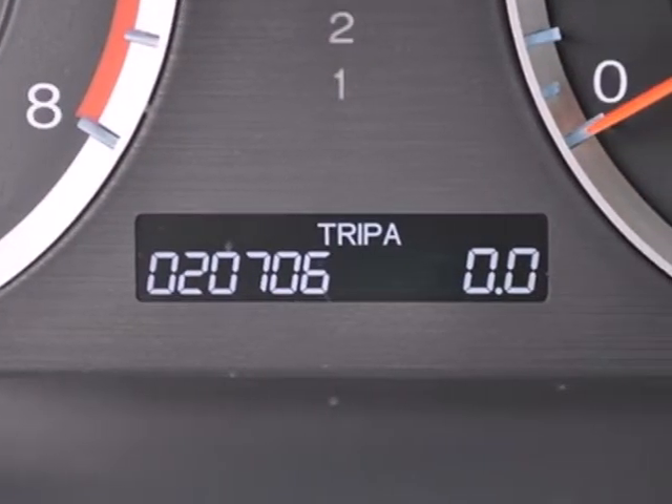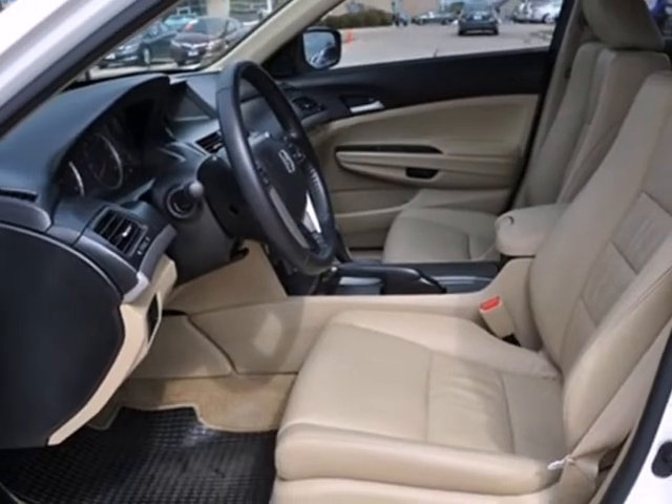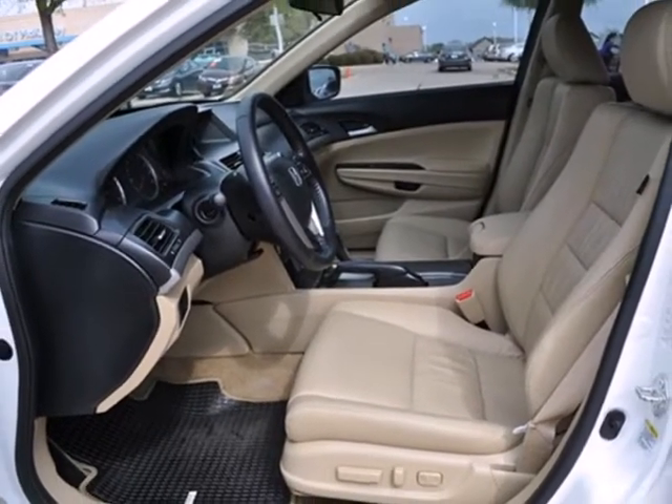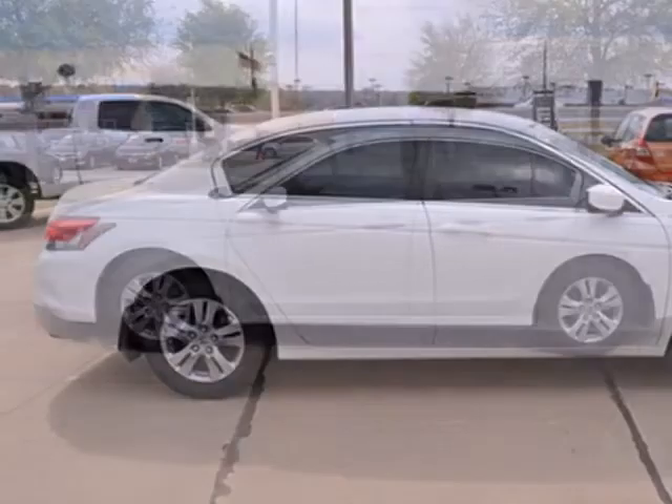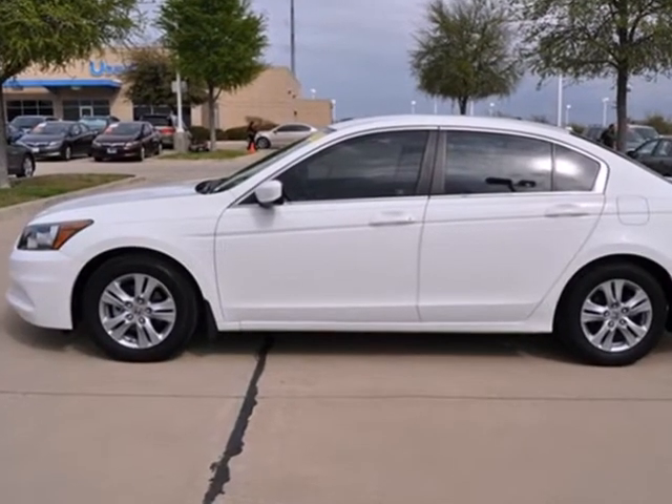Striking lines, superb handling, amazing fuel economy, and Honda's legendary reliability make the Accord the absolute best value in its class, second to none. Take this one for a test drive today.